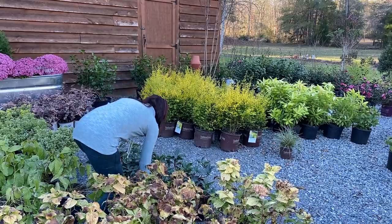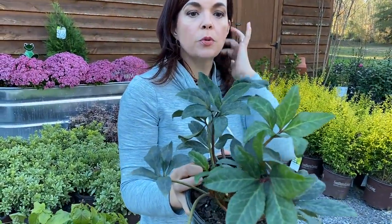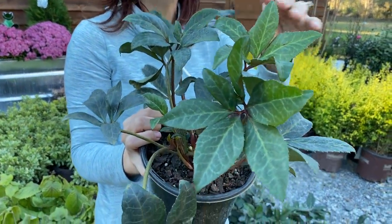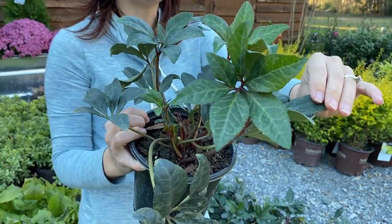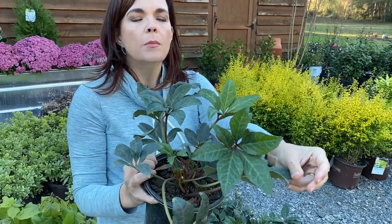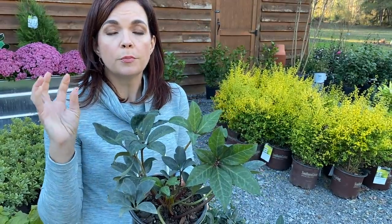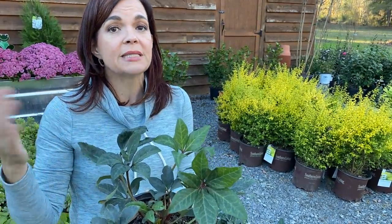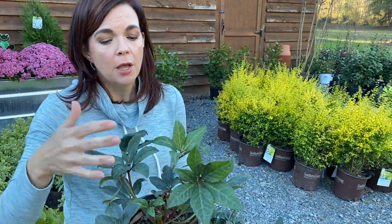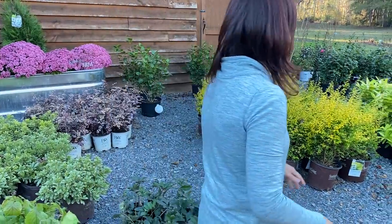We were finally able to get some Lenten roses — technically they're hellebores. Lenten roses are a fantastic perennial. They are evergreen and deer resistant because their leaves are rough and tough, though not pokey like a holly. They form beautiful blooms in mid to late winter into early spring — that's why they're called Lenten roses, like the season of Lent before Easter. You can have snow on the ground and they'll be blooming. This particular variety is Maestro.